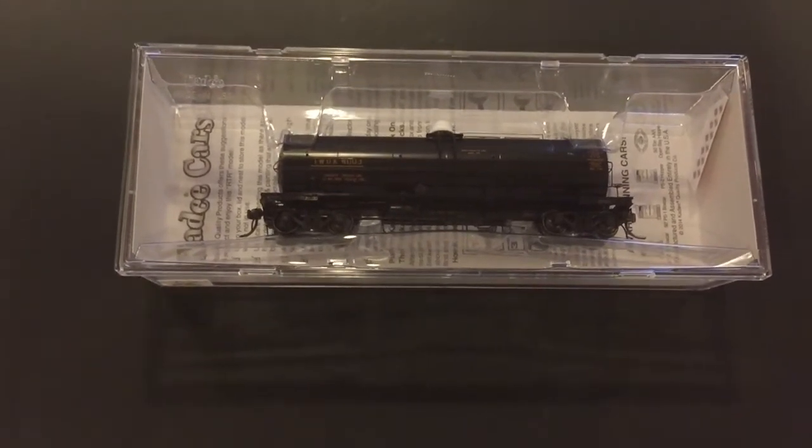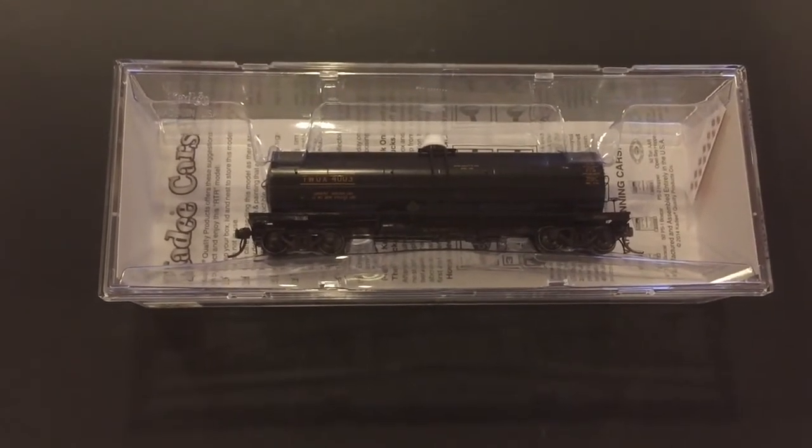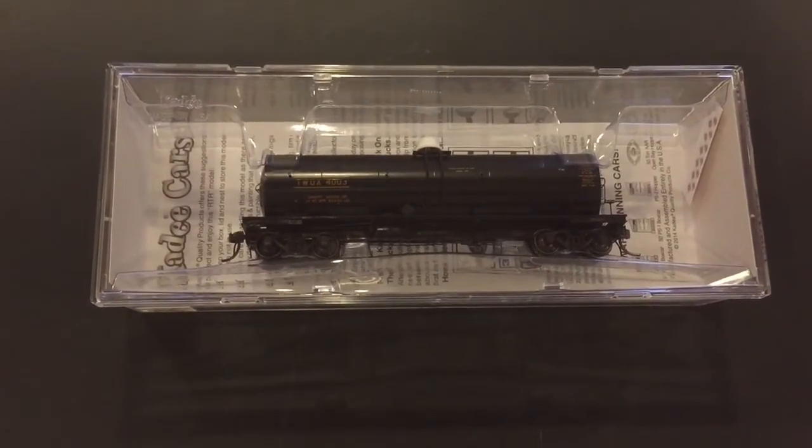This is the first new car for Kadee, I believe, in the last 10 years. And as we know about Kadee cars, they are some of the best in the industry.